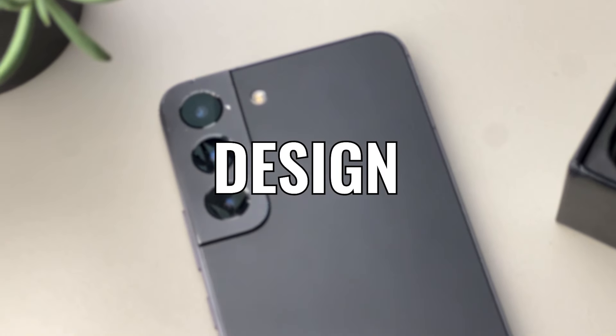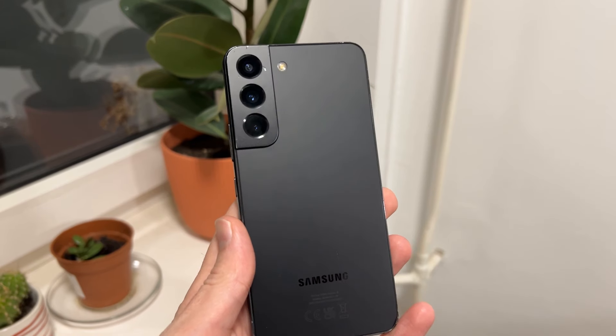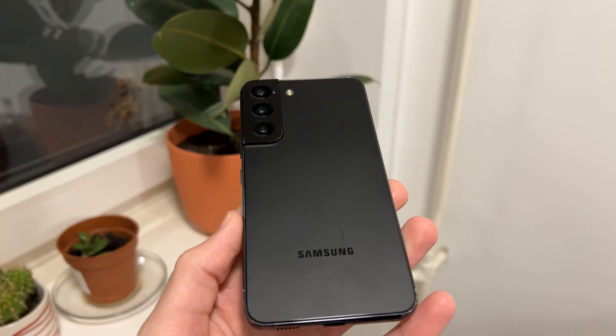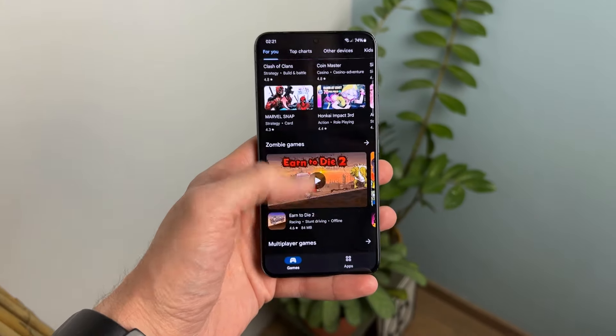When it comes to the design, even though it's smaller than something like the Ultra, it's definitely not less premium. It still has the Armor aluminum frame with glass on front and back of the phone. On the front, that's Gorilla Glass Victus Plus, which definitely helps with scratch and drop resistance. And I love that it doesn't have a glossy back, because that's just a huge fingerprint magnet, and whenever phones decide to go with this matte finish, I'm all for it. Plus, it looks kind of fancier.